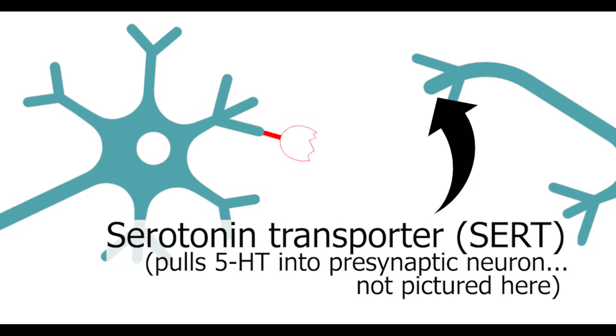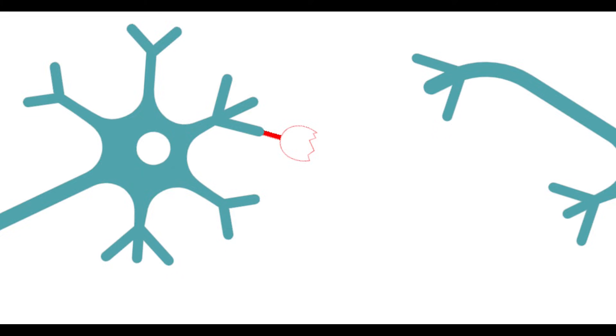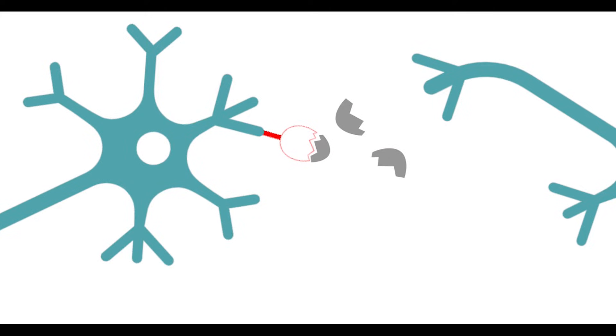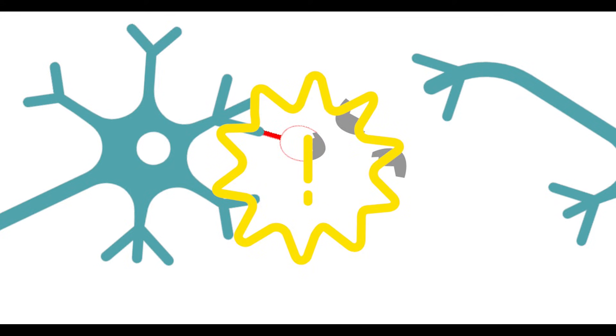That last step is important when considering how SSRIs work — those antidepressants like Prozac. These drugs block the reuptake transporter so that there's more serotonin in the synapse, and then that extra serotonin can continue to act on receptors. We'll talk more about this in future videos.